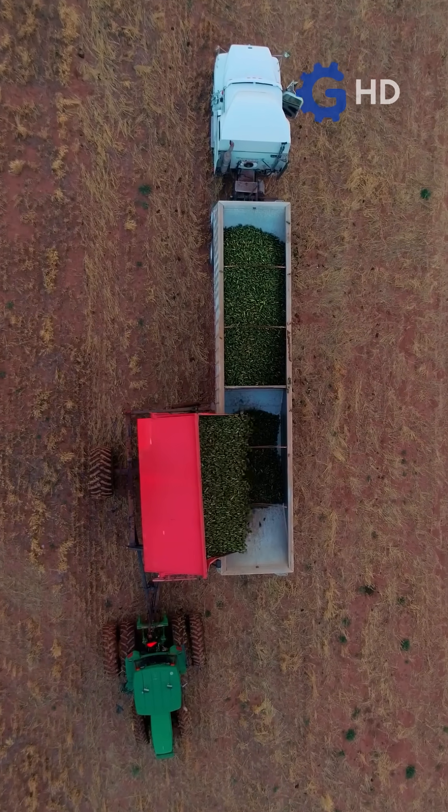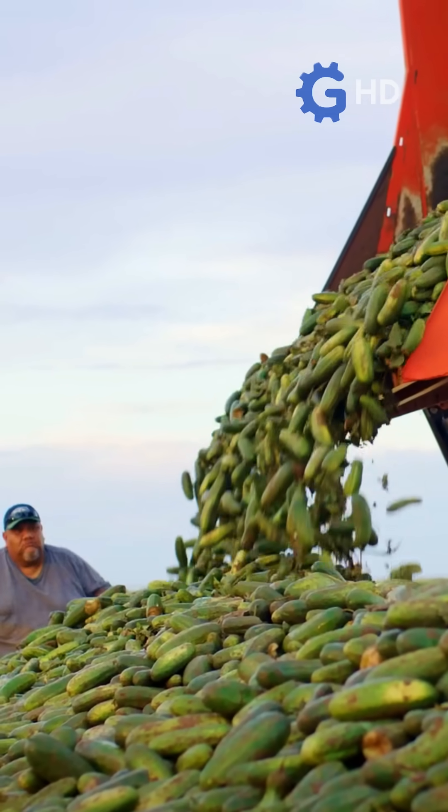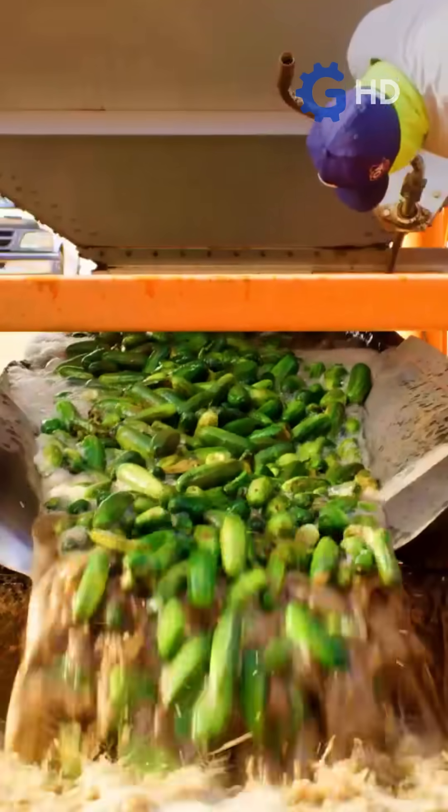These trucks take the cucumbers to the processing plant where the final cleaning phase begins. In this stage, the cucumbers go through an automatic washing line where high-pressure water is used to remove any remaining dirt or impurities.